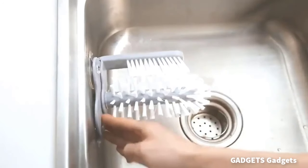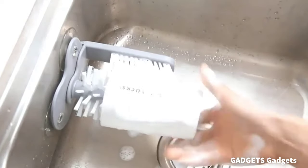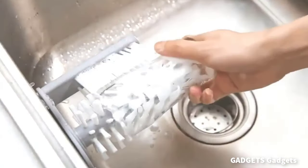This is a bottle washer brush. The cup brush with double-sided bristle brush provides 360-degree no dead angle cleaning, making cleaning your glassware a breeze.